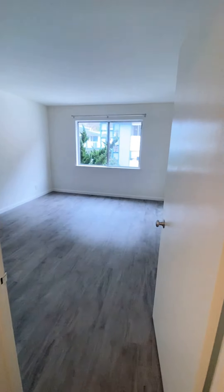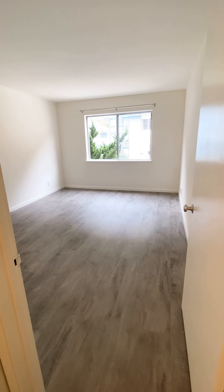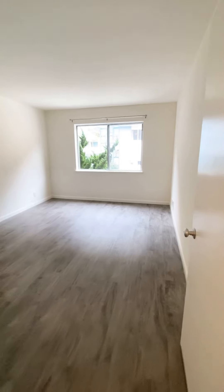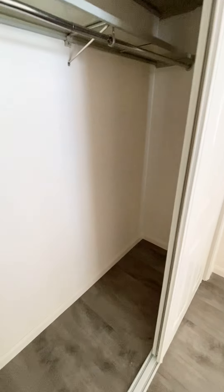Here's the bedroom — a nice large bedroom. As I mentioned, this bedroom also doesn't have an overhead light, but this light switch here controls one of the outlets so you can plug in a lamp. And here's another closet — a really nice large closet.